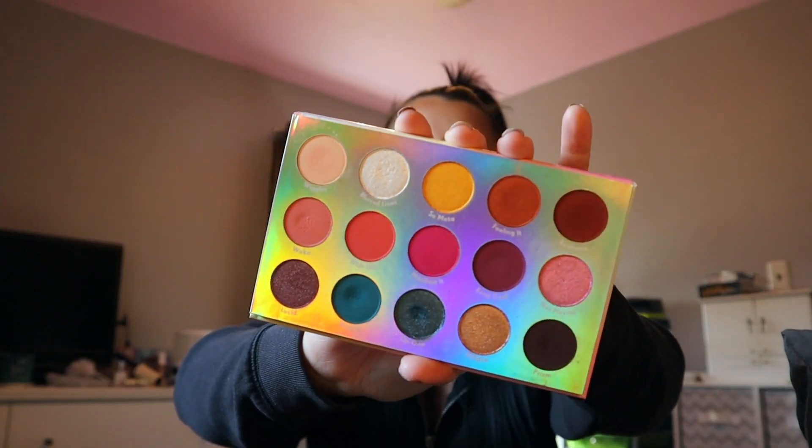Next I used the ColourPop Chasing Rainbows palette. If you go back to one of my first ColourPop hauls, I think that's when I got this palette — I got it as a free gift for spending a certain amount. I filmed a lot of tutorials with it too. But I guess my style has changed over the years, and I got this forever ago. I was so uninspired when I used it — I don't want to make my makeup too crazy and colorful for work.